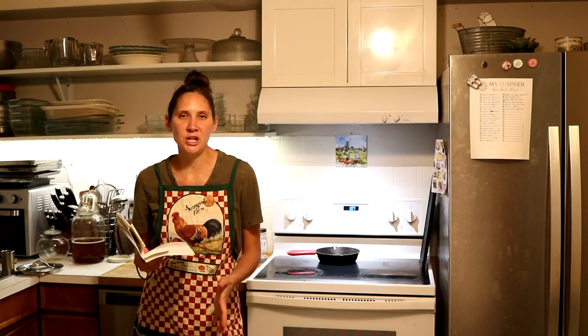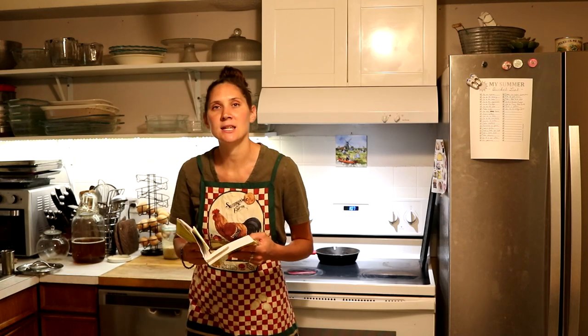In weeks six and seven of Baby GAPS, Dr. Natasha recommends to carry on with all the previous foods. The overall theme of these weeks is really just making sure that we're continuing all the foods that we've added so far and then increasing those.